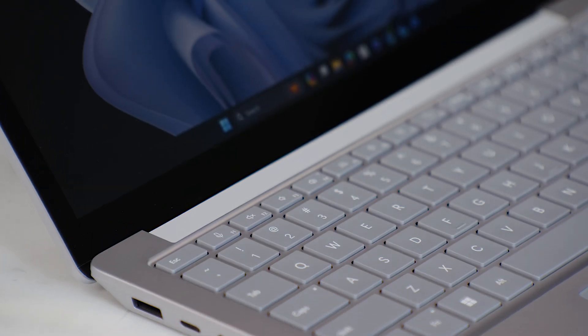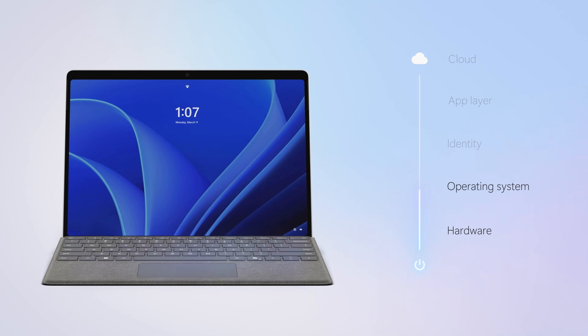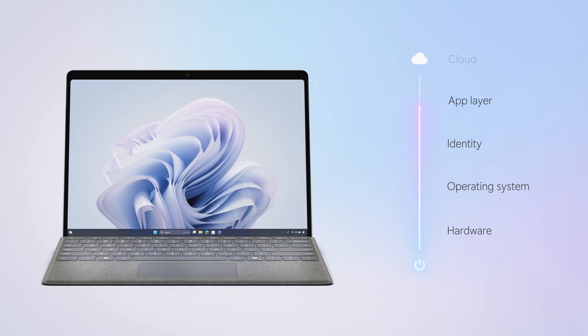Surface Laptop 6 is a secured core PC with a TPM 2.0 chip that elevates the benefits of Windows 11 security and delivers chip-to-cloud protection, keeping her and her students' work safe.